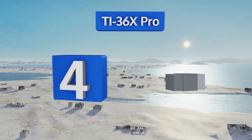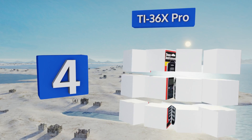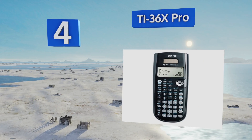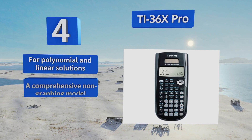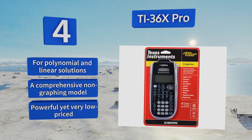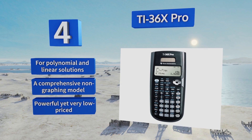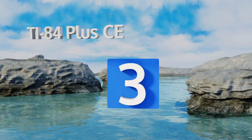At number 4, the TI36X Pro is among the most fully featured units that's permitted on the majority of tests, including college entrance, advanced placement, and engineering license exams. Four display lines and a two-variable capability set it apart from its closest competition. This one's good for polynomial and linear solutions, and is a comprehensive non-graphing model. It's powerful, yet very low-priced.